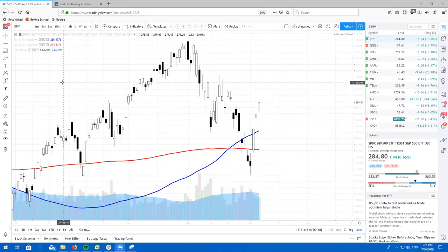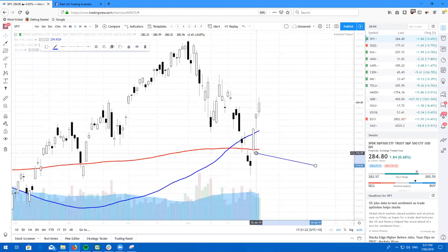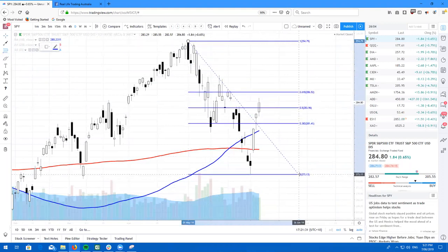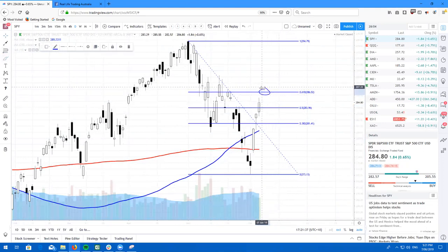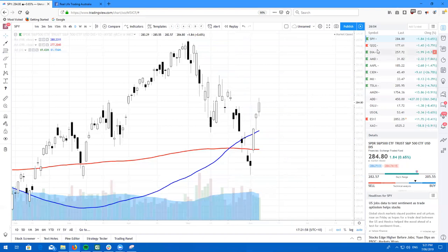SPY — glorious bounce. We've spoken about this bounce for a while now, this glorious gap and go that we had just a few days ago. Drawing a quick Fibonacci, we've got the 618 resistance here at 286.52. Most likely we're going to start to feel a little bit of pressure as we came up into this resistance level, come back down and maybe chop around sideways for a little bit before we slowly move higher. That's the SPY looking absolutely glorious.